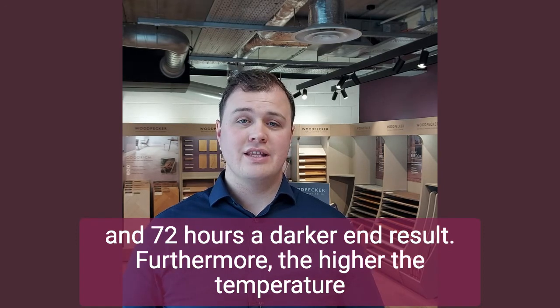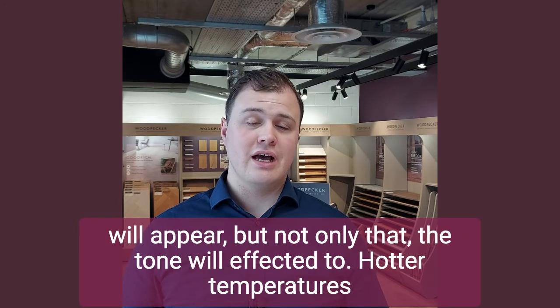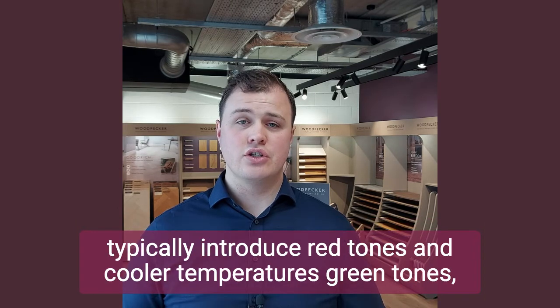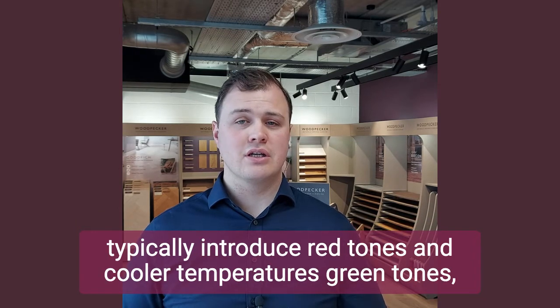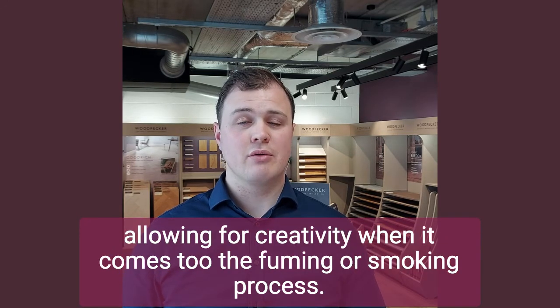Furthermore, the higher the temperature in the chamber, the quicker the colour change results will appear. Not only that, the tone will be affected too — hotter temperatures typically introduce red tones and cooler temperatures green tones, allowing for creativity when it comes to the fuming or smoking process.